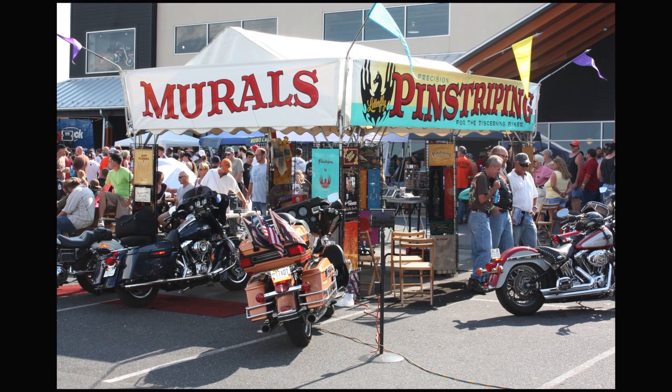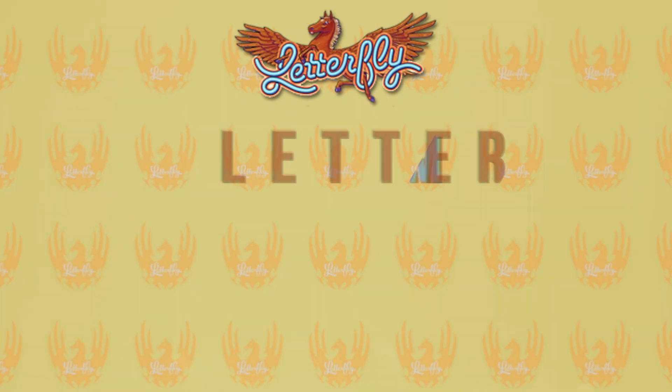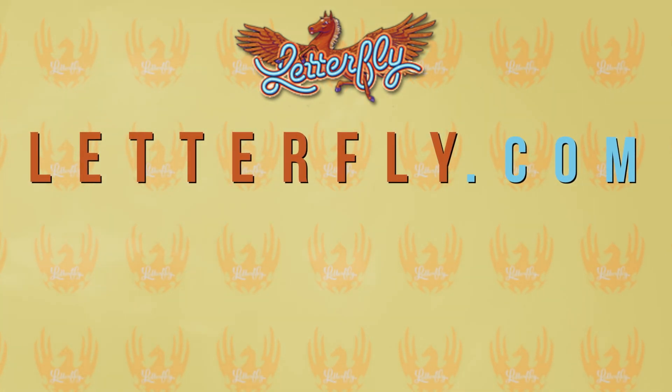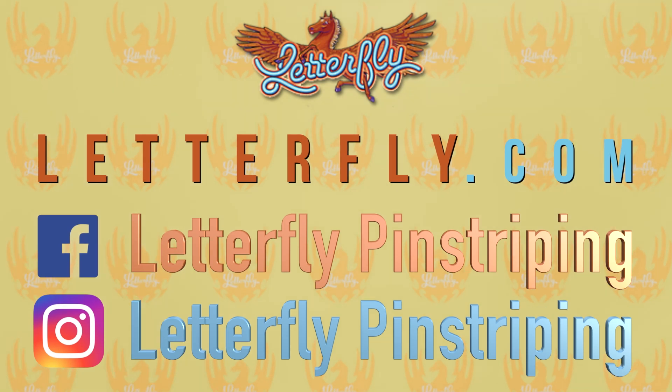Stop by your Harley-Davidson motorcycle dealership to find out more, or visit letterfly.com or on Facebook and Instagram at Letterfly Pinstripe.